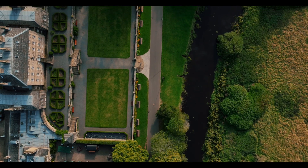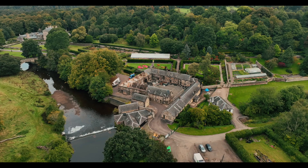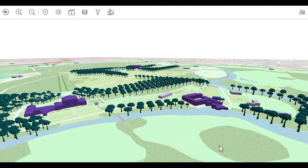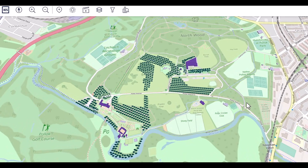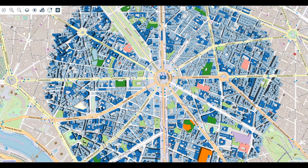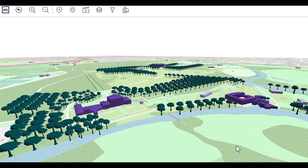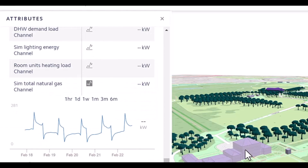To help the local council decide how to update these structures so they're compliant with net zero, IES has assembled a digital twin of the whole site. A digital twin is a virtual replica of a physical asset, which can be anything from a single object to a group of buildings like at Pollock Park, or even a whole city. In this case, physics-based digital models of each structure have been created, populated with live data of their energy use and carbon output.